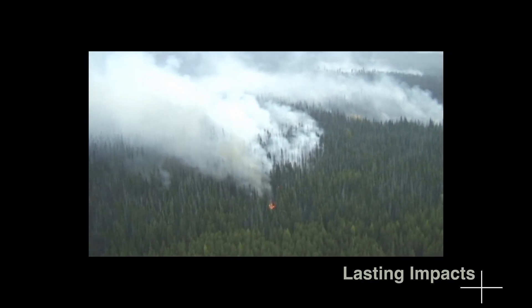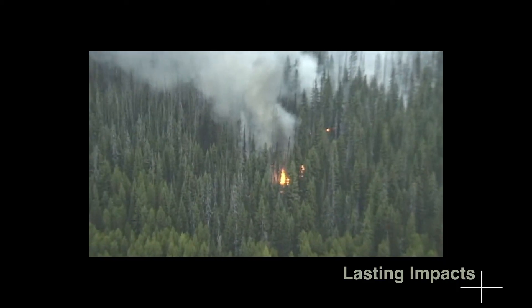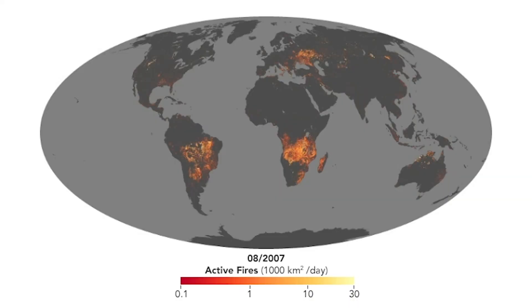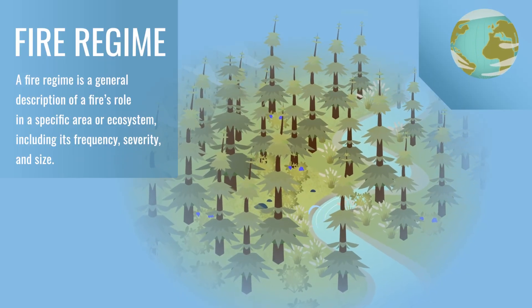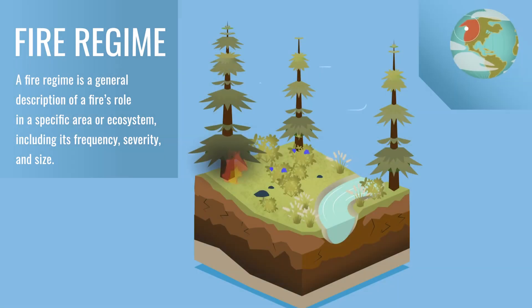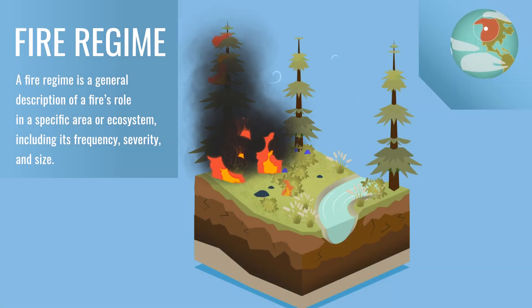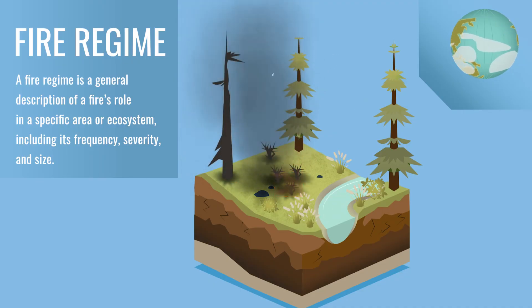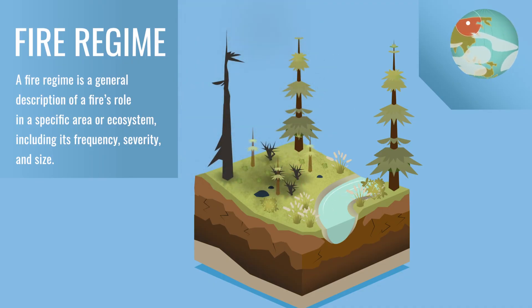Climate change is not only impacting the size and intensity of wildfires, but also their frequency in some regions. NASA has over 22 years of daily fire data to track wildfire trends. This is important to understand how fire regimes — the historical frequency of wildfires in a region — are changing over time. Understanding an ecosystem's fire regime is important because in many instances, wildfire is essential to maintain a mixture of younger and older vegetation.